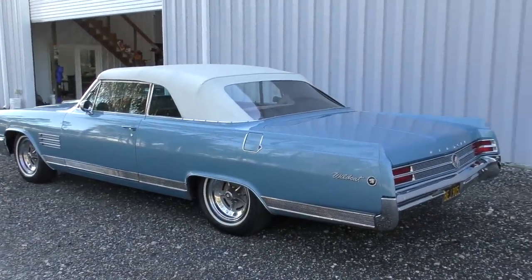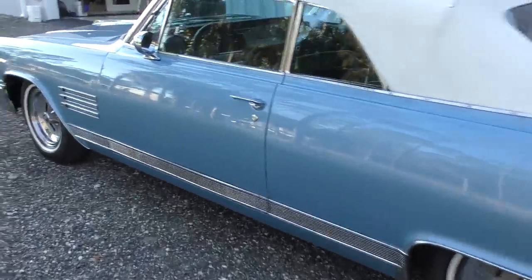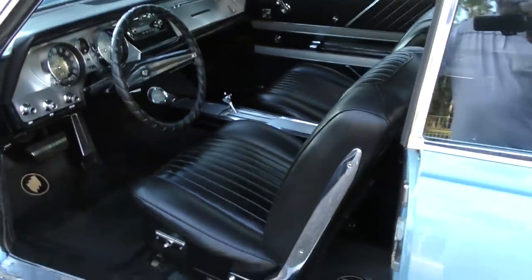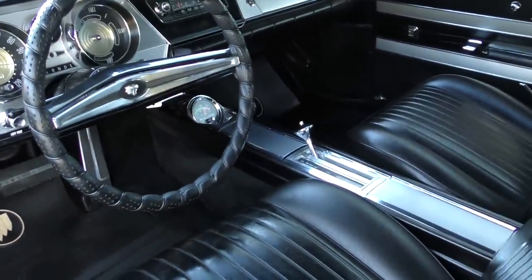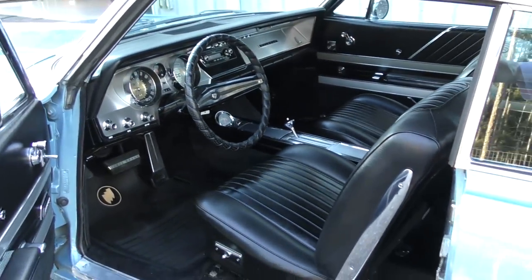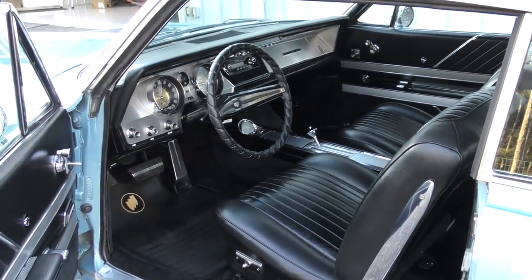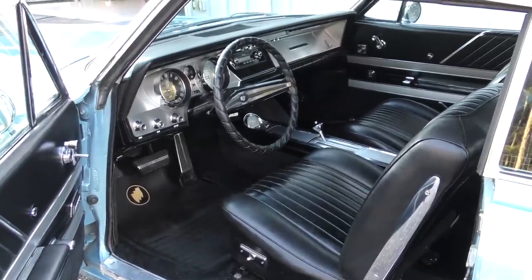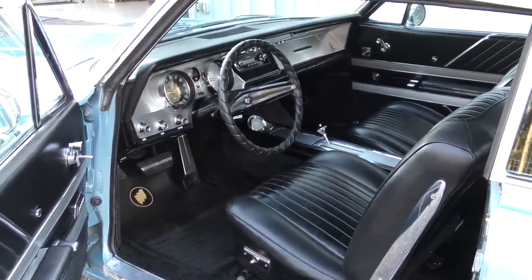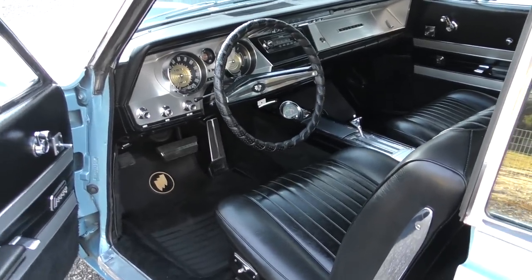We're going to do an actual proper video on this after it gets ready. It's a California black plate car, very cool to look at. It's got that early muscle car look that I kind of enjoy - like the original GTOs. Even looking inside: bucket seats, center console, tach in the center console, power top works, power windows work, it's got tilt. It's just a sweet old car. I don't often get emotionally attached to these things, but with this car I have a little bit. If I had any room at all, I'd lobby to own it.